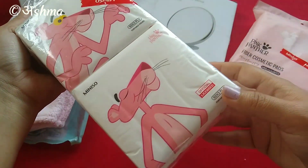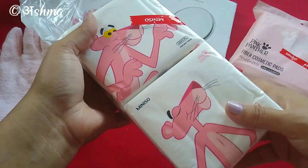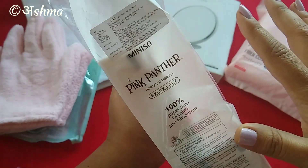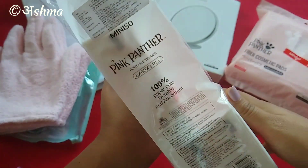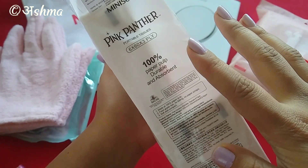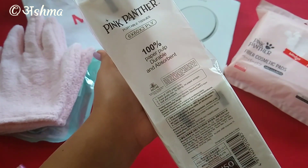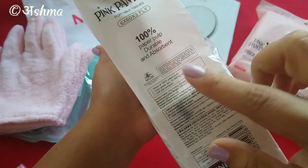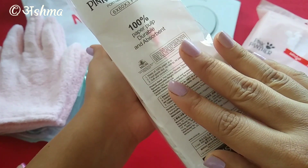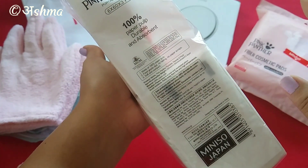The next product is a pack of six portable tissues, again from the Pink Panther range — I've already used two packets. A total of six packets is priced at Rs. 190. It says six packets of three-ply paper, 100% paper pulp, durable and absorbent, food grade dye, no fading, no paper scraps, soft and compact. These were the claims I read before buying.